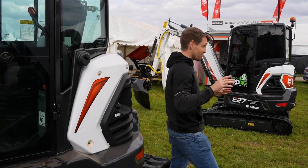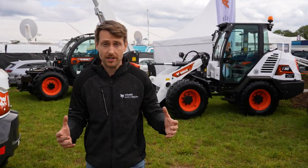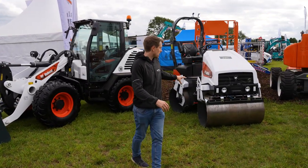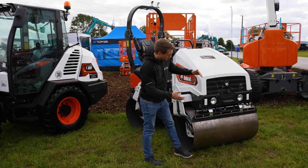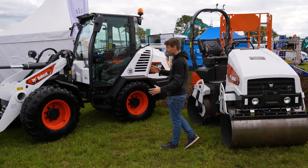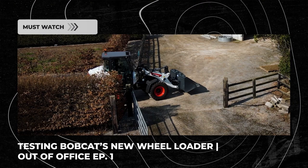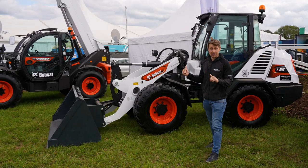Come this way, because I really want to show you this. Since the last Ploughing Championships in 2019, Bobcat have released so many new products, including a range of rollers. This is actually the biggest one in the current range — it's an ATR26, which has a 1.2 metre drum on it. And standing side by side is the new Bobcat L85. We've done a full walk-around video on this — you can see it on our YouTube page where we do a full day on the farm and a full day's testing. I really, really like this loader.